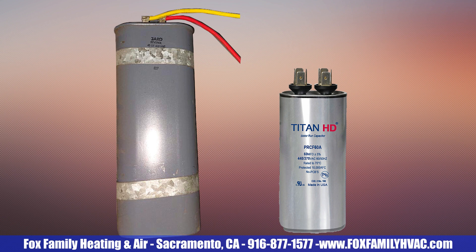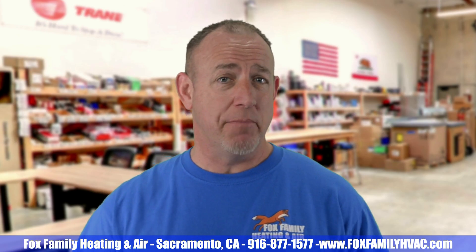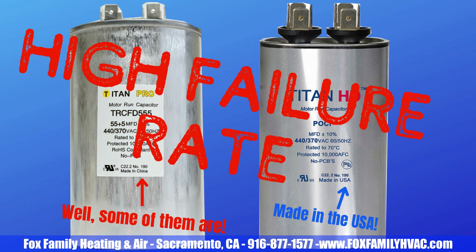Even the material on the can is different. Now they use an aluminum can with steel covers instead of an all-steel design, which saves the manufacturer money. It's easy to blame China or Mexico for inferior manufacturing processes, but Titan capacitors are made in the USA and they fail within just a couple of years on a regular basis, which is why we don't use them.